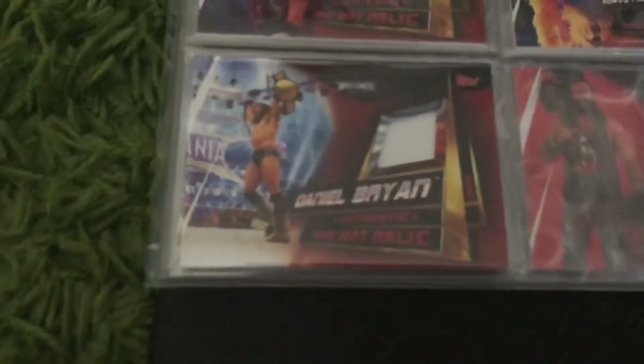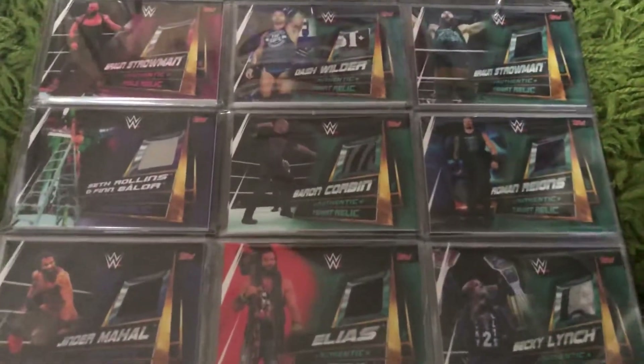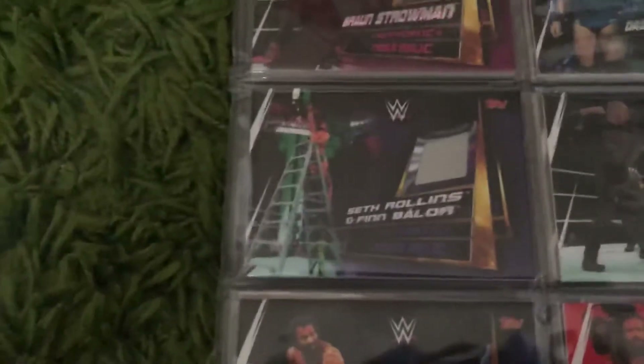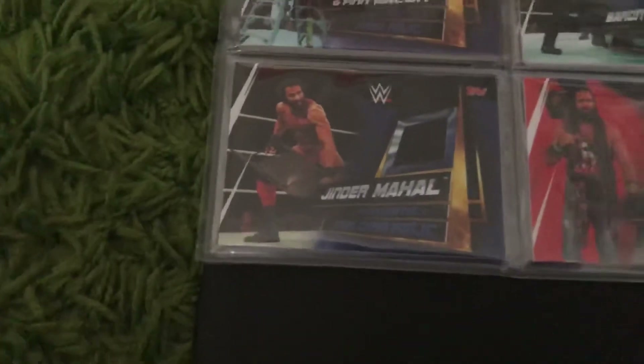We've also put this one in — you can see it's white here because there's actually no piece of ring mat, so they've obviously sent that out as an error. Then we've got the other relic cards: a bronze Braun Strowman table relic from a table actually used at an event, then a ladder used by Seth Rollins and Finn Balor, and a Jinder Mahal steel chair relic.